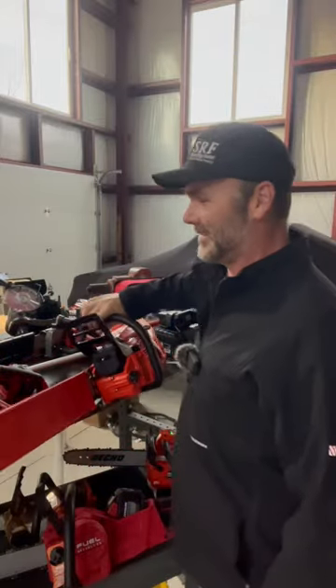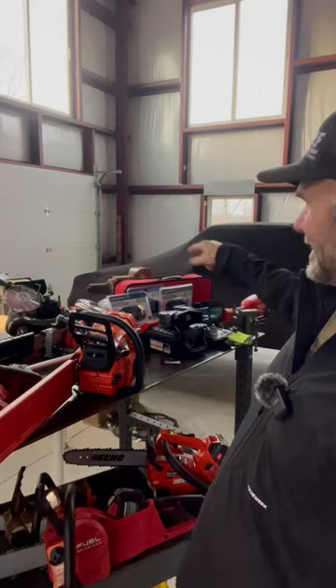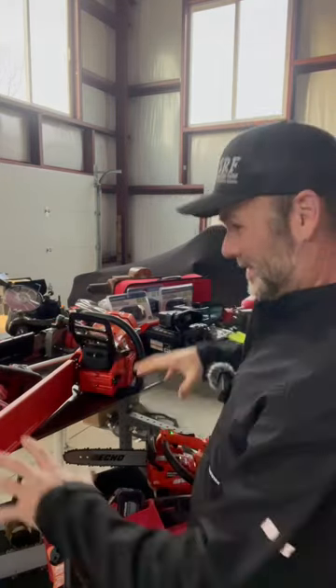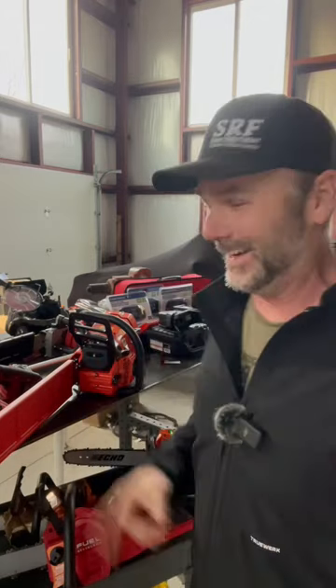All these chainsaws are going to be in a future video. We've got the three cheapest chainsaws that you can buy on Amazon and we're going to put them all against the best saws that money can buy. That's how you find out you've got a chainsaw addiction on the Stony Ridge.